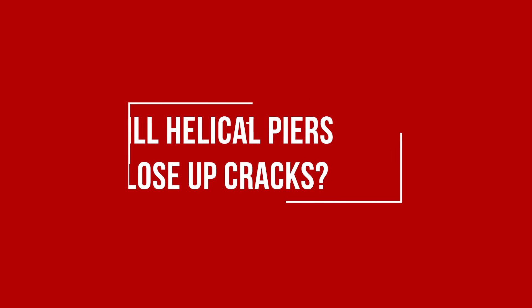Hi, I'm Nolan Berry, and I'm the Director of Sales at AccuLevel. A settling foundation is a major issue that you don't want to wait to fix. Settling can oftentimes be caused by your foundation walls beginning to crack. So will helical piers close up these cracks? Let's discuss this.